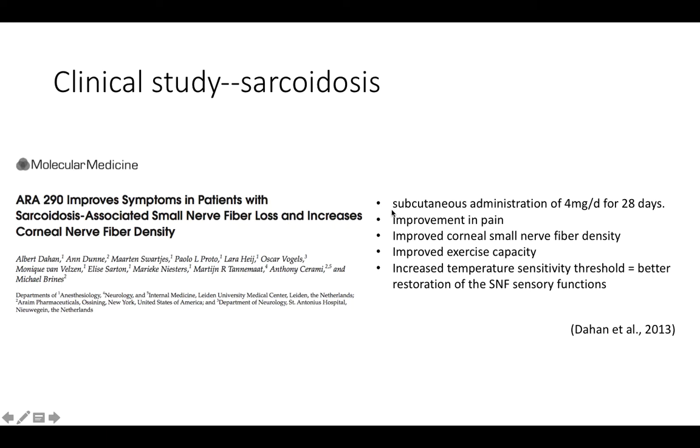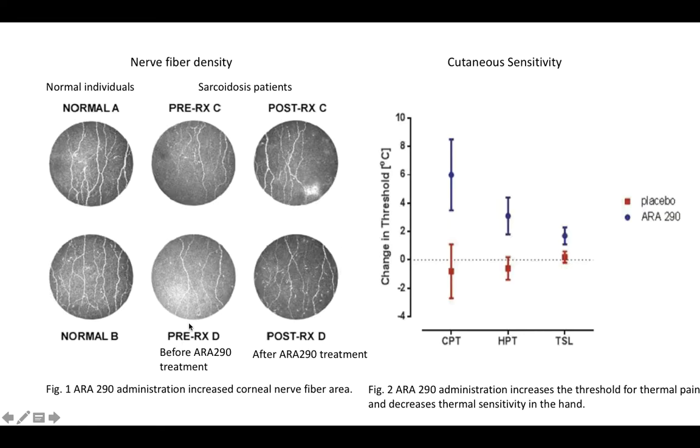Here I'm going to present a clinical study showing the effects of ARA290 in treating sarcoidosis-associated symptoms. Patients were given subcutaneous administration of 4 mg per day of ARA290 for 28 days. The study found improvement in pain, corneal small nerve fiber density, exercise capacity, and temperature sensitivity threshold. Since temperature sensitivity is associated with small nerve fiber function, an increased threshold indicates better restoration of small nerve fibers.